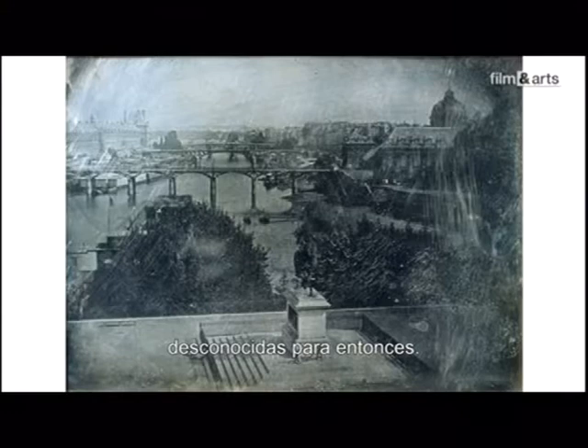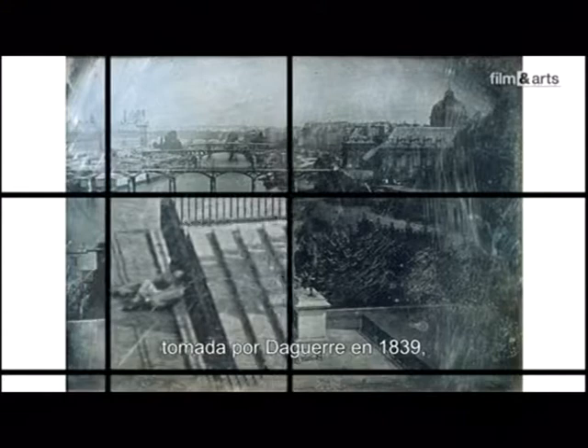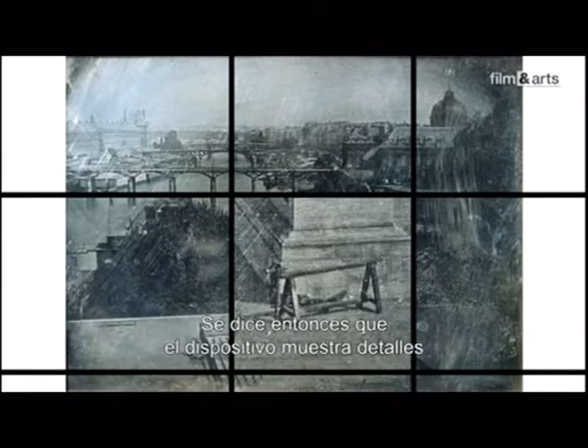Les images obtenues ont une précision et une netteté inconnues jusqu'alors. Pour bien profiter de cette vue du Pont-Neuf, prise par Daguerre en 1839, on recommande à l'amateur de se munir d'une loupe. On dit à l'époque que l'appareil parvient à saisir des détails qui, dans la réalité, échappent à l'œil humain.